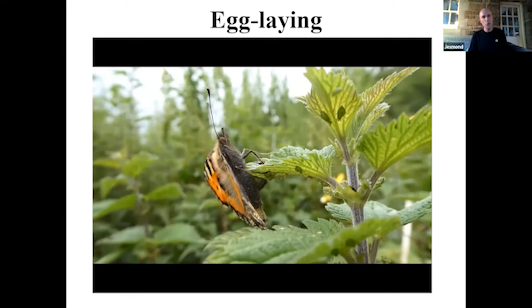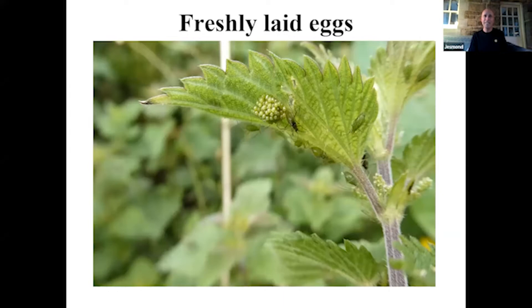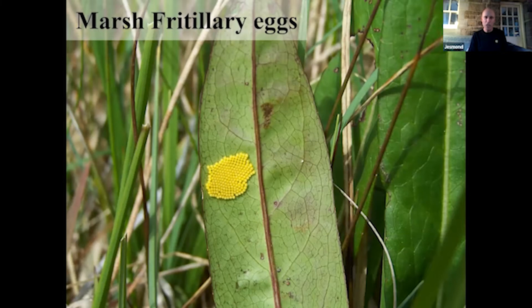This butterfly has chosen the topmost leaf of the nettle because this is the part of the plant that contains the most moisture and the most nutrients, especially nitrogen — very important for protein for growth. This is a photograph of that same leaf and you can see the egg mass. There are actually hundreds of eggs. This is an egg mass of a marsh fritillary — about 200 eggs, again on the underside of a devil's bit scabious leaf.